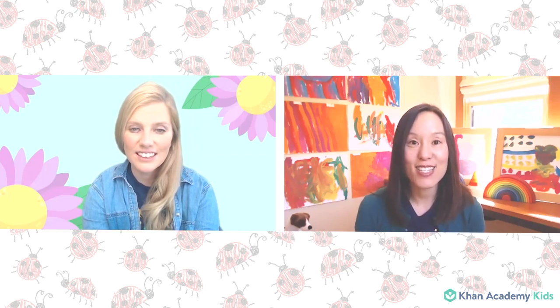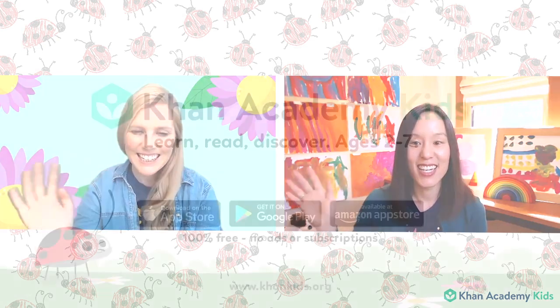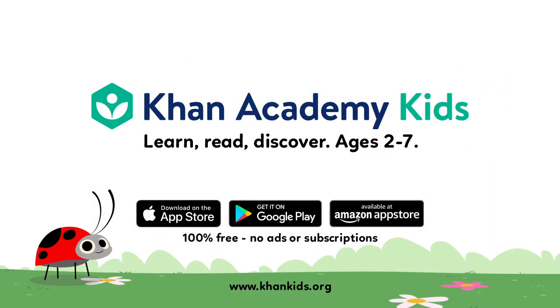Friends, don't you think that was a great idea — to get outside if you can, collect some things from nature, and then make some art with them? I loved that idea. And friends, it's time for us to say goodbye for now. Goodbye from Caroline, Sophie, and the Khan Academy Kids team. See you next time! Bye, friends! Bye!